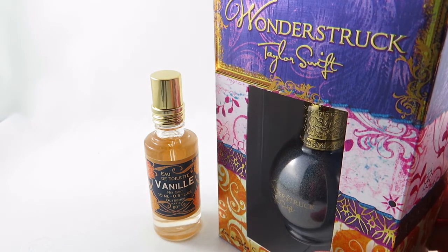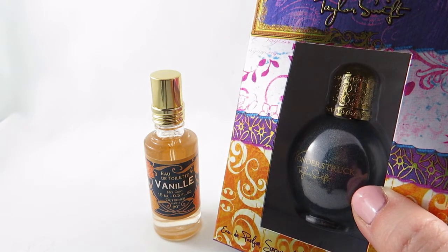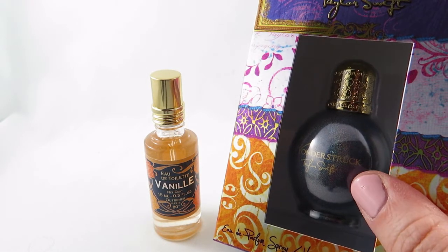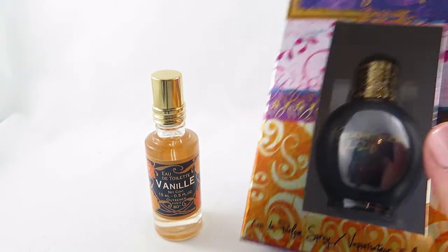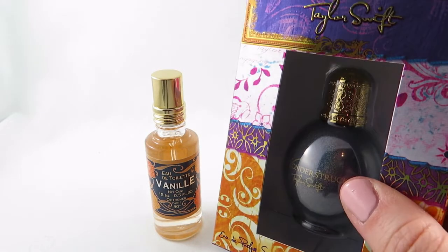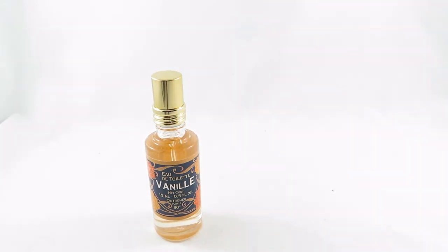I also got Wonderstruck by Taylor Swift in kind of a mini — it's 15mls, so I might put it in my mini collection because it is a smaller size. I have not even opened it yet or tried it, but I don't think I have any Taylor Swift fragrances, so I did want to try some from her line. Those are all the fragrances I've received in the last little bit that I've been able to share with you guys.